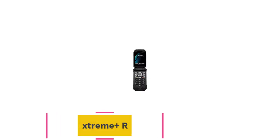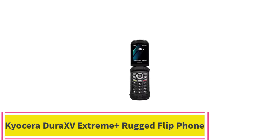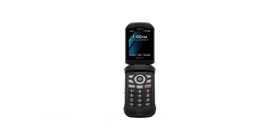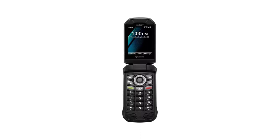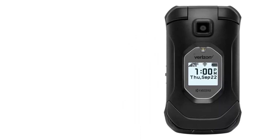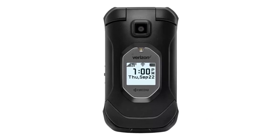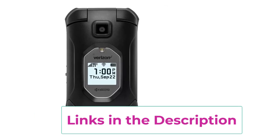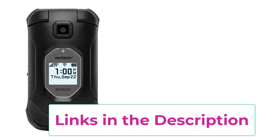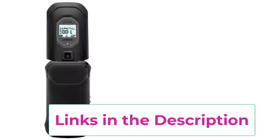Top 2: Kyocera Dura XV Extreme Plus Rugged Flip Phone. Discover durability and reliability in a classic flip phone form with the renewed Kyocera Dura XV Extreme Plus in sleek black, exclusively on the Verizon network. This rugged flip phone is built to withstand the toughest conditions, making it the perfect companion for those who demand a robust and dependable device. Ideal for outdoor enthusiasts, adventurers, or those working in demanding environments, the Dura XV Extreme Plus boasts a rugged design that meets military standards for toughness.